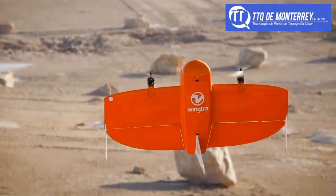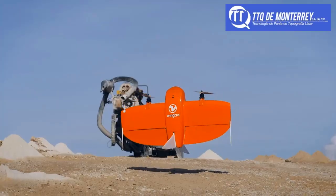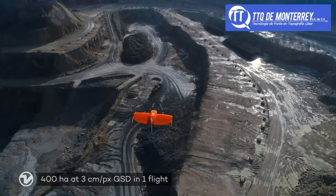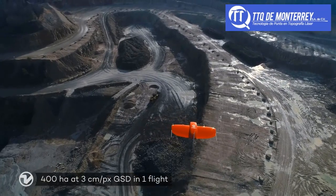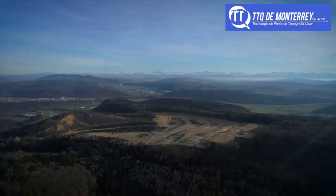The vertical landings on spot allow you to operate the WingTRA-1 everywhere, even in confined spaces and on rocky grounds. In combination with its efficiency in forward flight, you now can accomplish large missions that you weren't able to do up until today.